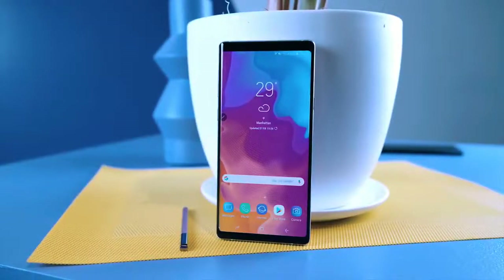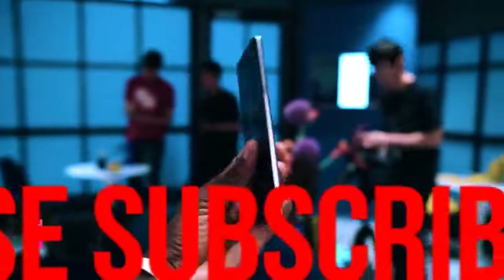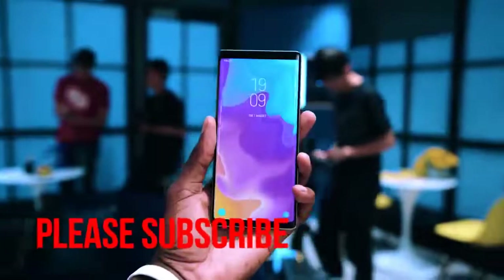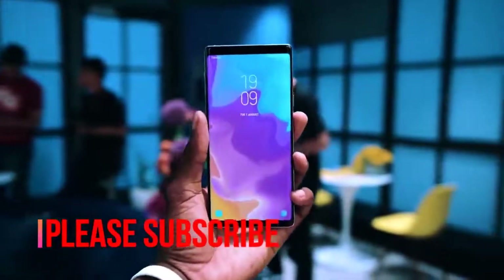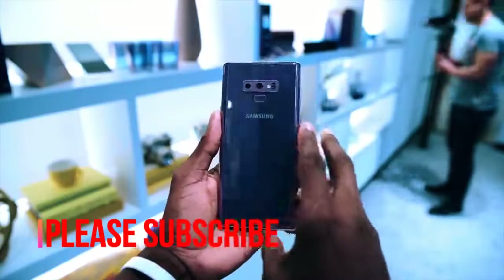Samsung Galaxy Note 9 Review. Biggest than previous Note phones ever, the Samsung Galaxy Note 9 has large existence, high-capacity battery, and massive on-device storage options.